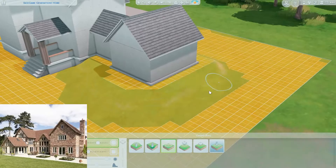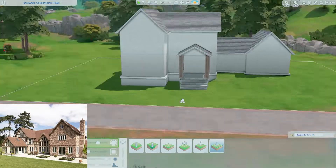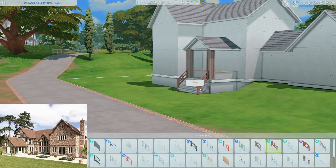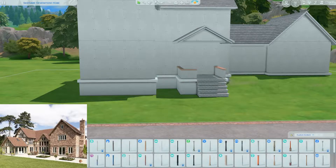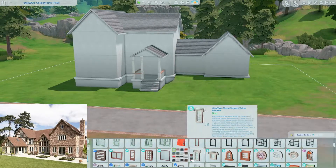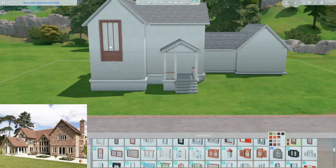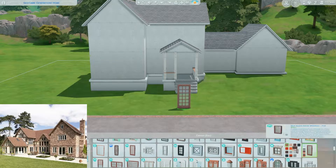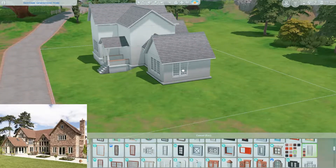The reference picture influenced the roofing and wallpaper used in the end. The house structure is pretty simple — I went for an L-shaped layout connected to a lower-level extension. I also used terrain tools to decorate the exterior as much as I could. The interior is a family home with the basics: living room, kitchen, dining room, and so on.